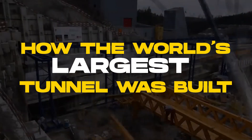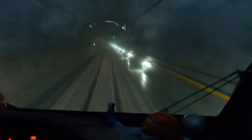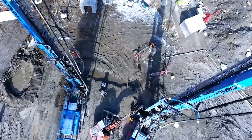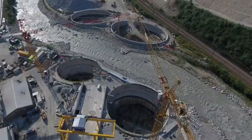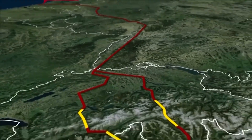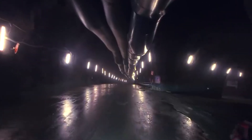The St. Gotthard Base Tunnel, located in the Swiss Alps, is a marvel of engineering. It's the world's largest and deepest traffic tunnel, and the efforts put into overcoming the challenges of constructing such a massive infrastructure are truly commendable. The 57km stretch is an incredible feat, considering the geological obstacles posed by the Alps.